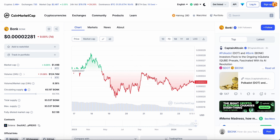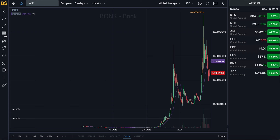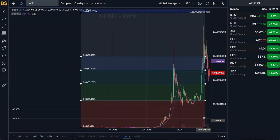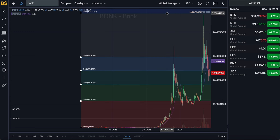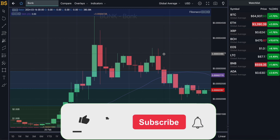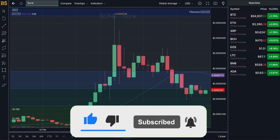We'll get into what the best option is right now: is it to buy the dip, sell it, or hold on before it potentially recovers in the coming weeks and months? We are going to cover both buyers' and sellers' points of view, looking at whether BONK is still worth investing into in 2024 or whether you'd rather avoid it and invest in a different crypto.